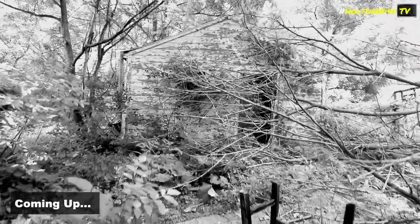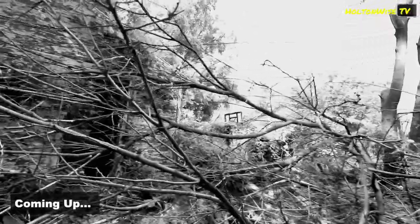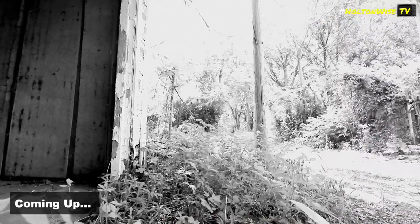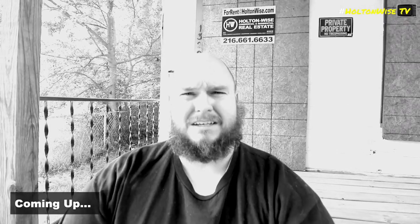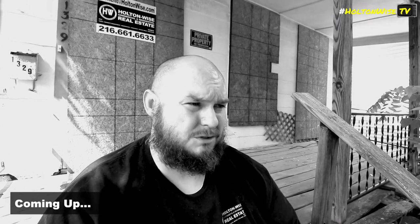Do you think we could get to the garage? I think we could, maybe. Somebody blazed the trail for me. Oh, bugs in my ear. Nothing beats a long day of walking through houses, and then you end your day in a burned out place in Toledo. Nothing better. Dead squirrels.